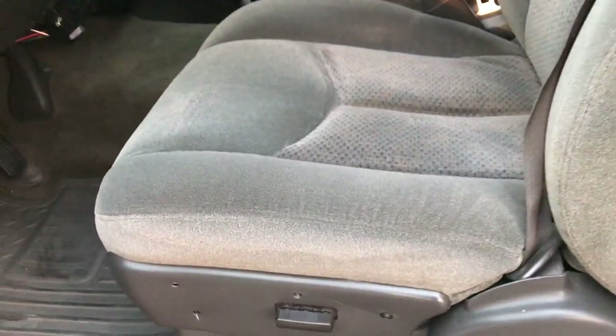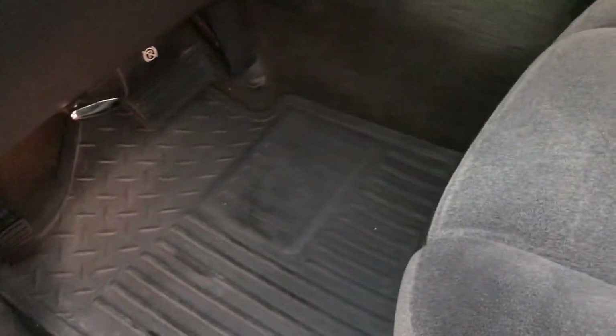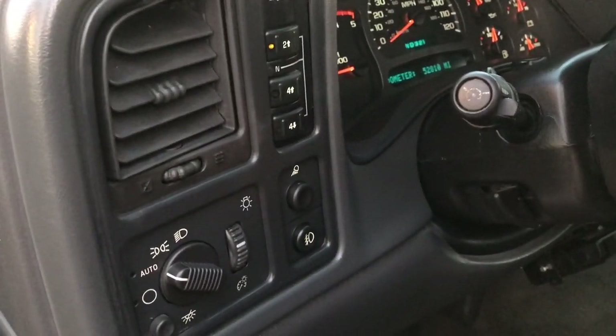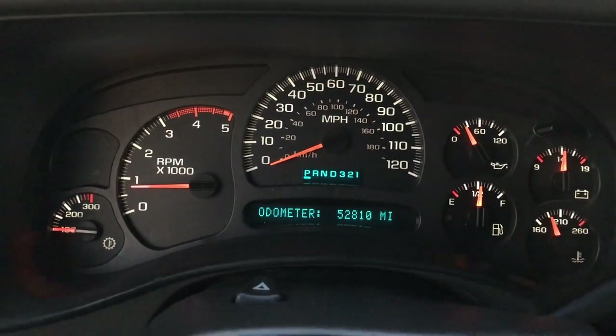Inside, the LS package gives you the charcoal cloth interior. There are no rips or tears in these seats and they're in really nice shape. It has factory all-weather floor mats throughout, power windows, power locks, and power mirrors. It also has push-button four-wheel drive and auto headlamps. You can see that this truck has only 52,810 miles.